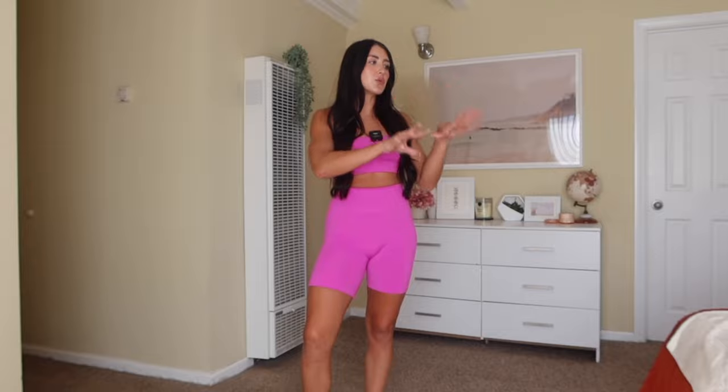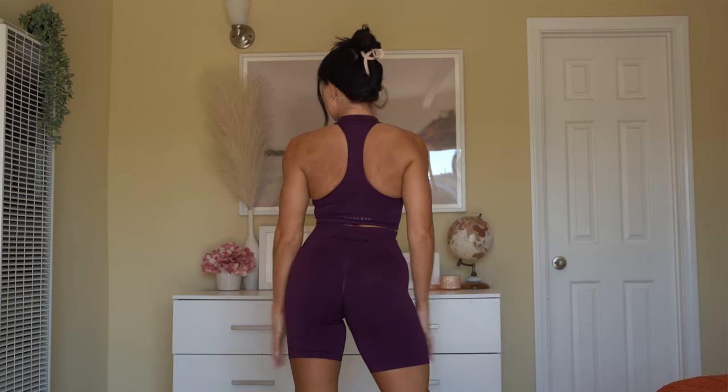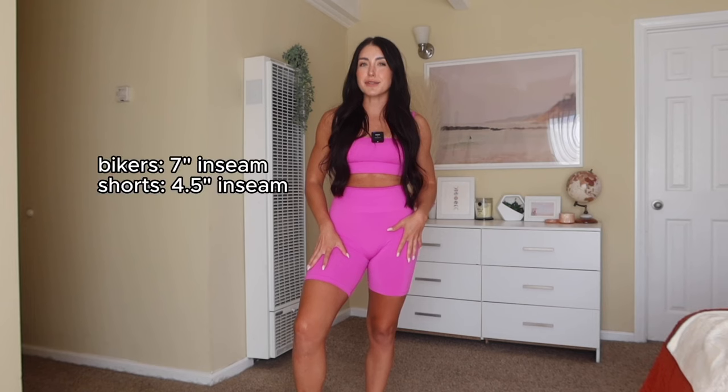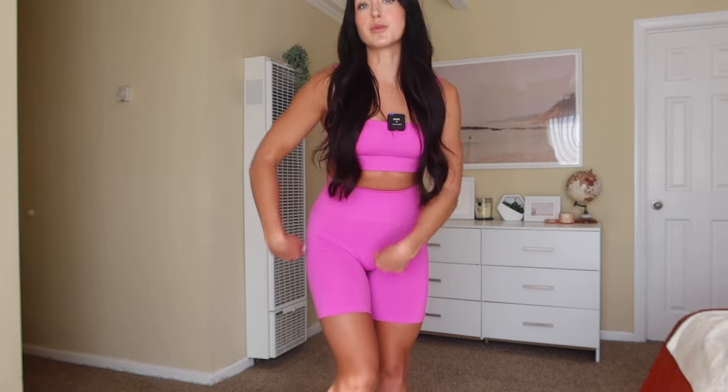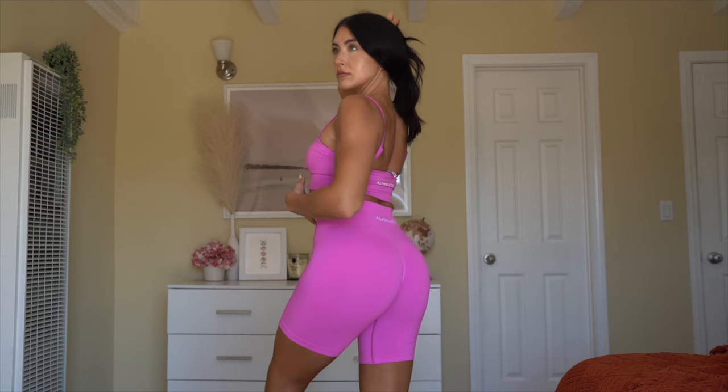The fit and feel of these bikers is so nostalgic — not too stretchy, not too thin, not too compressive around the waist. They just fit so well. Darker colors tend to be slightly more compressive than lighter ones, but this pink fits like a glove. If you're not a biker fan you can roll them under, but biker fans absolutely need to snag these.